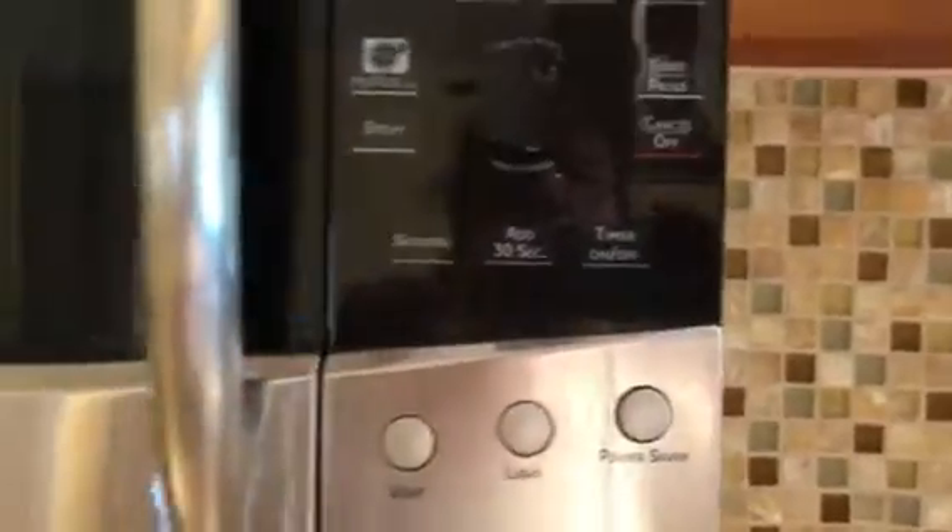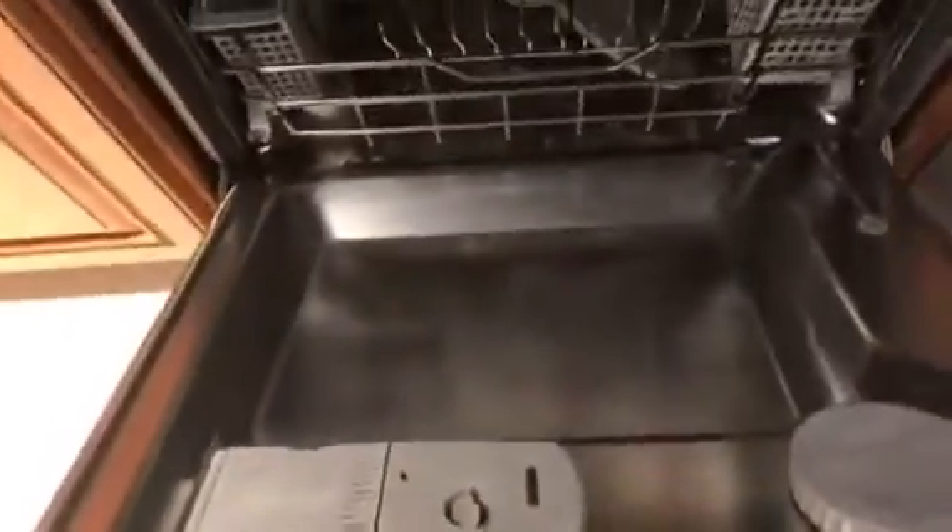Smooth surface GE Profile microwave — looks like it might be convection. Full faucet, nice sink, nice backsplash, dishwasher, refrigerator — Samsung. Very nice cabinets. It's like they started the modifications and did a pretty good job. I do like the fact that these glass sliding doors slide all the way open.